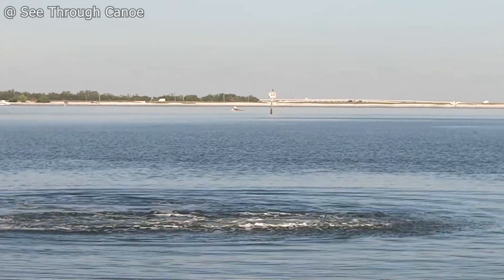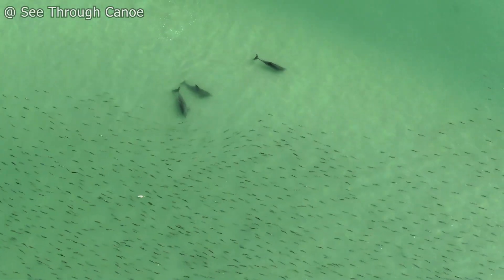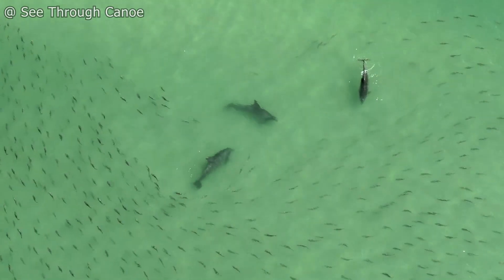The resident dolphins in St. Pete, Florida use a few different specialized hunting techniques. The dolphins that master these techniques often spend a lot less energy to get their meals.